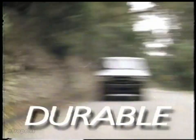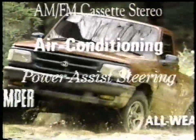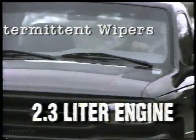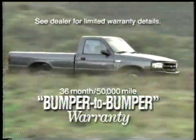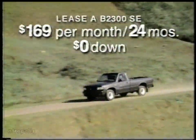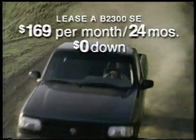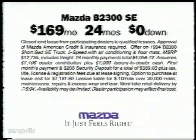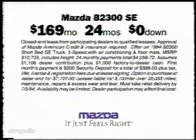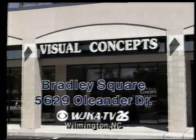The new, bigger, tougher Mazda trucks — available with three powerful engine options, including a 4.0-liter V6. The Mazda B2300SC is loaded with features and built to take a pounding because it's made in the USA. All for just $169 per month for 24 months with zero down. See your Mazda dealer now, because we make exceptional trucks affordable. Lease a Mazda B2300SC with air conditioning — it's your Mazda dealer now. Visual Concepts — a unique look at iCare, 5629 Oleander Drive.